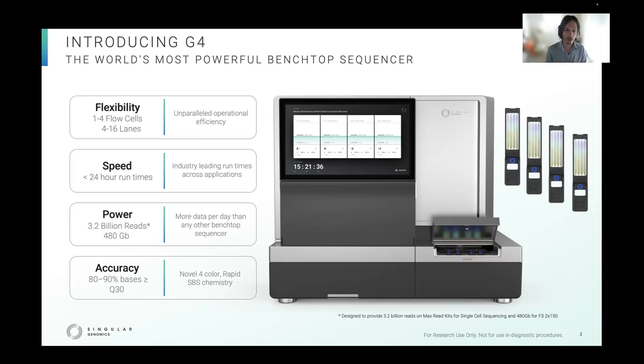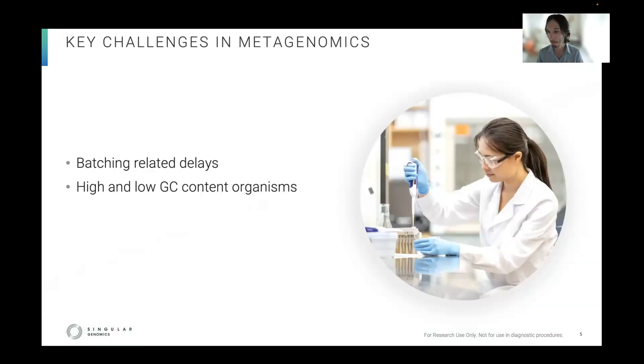The quality of the data means that the resulting FASTQ files can seamlessly fit into any existing bioinformatics workflows, like metagenomic profiling, which we'll talk about today. This very small experiment aims to address two of the many challenges in metagenomics.